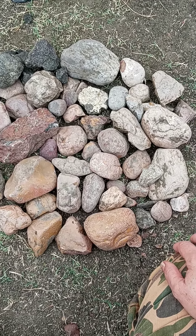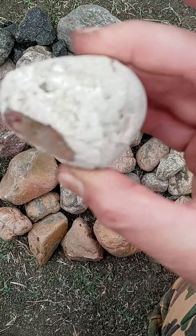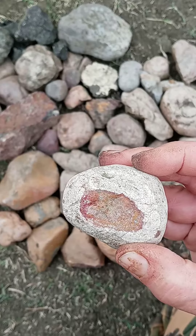Some of them are really smooth like river rock. Then look what happens if you chip like this white one — it's got like candy inside.